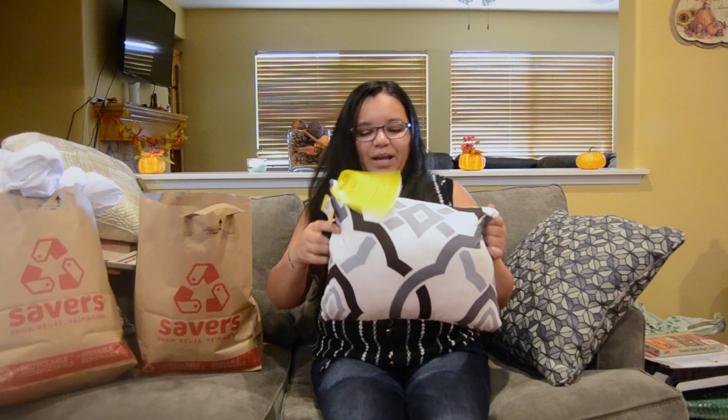The next item is another throw pillow — I am really into throw pillows right now. This one was $4.99 and it's an off-white pillow with a gold shimmery detail. It's super fluffy and comfortable. I'm going to use it in the family room couches right behind me.